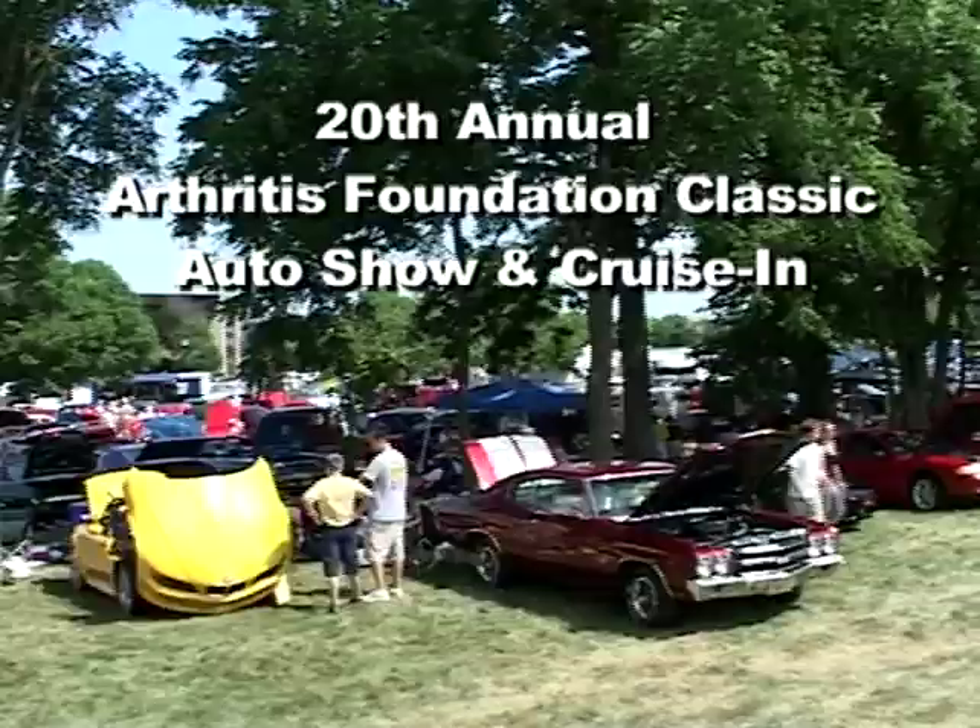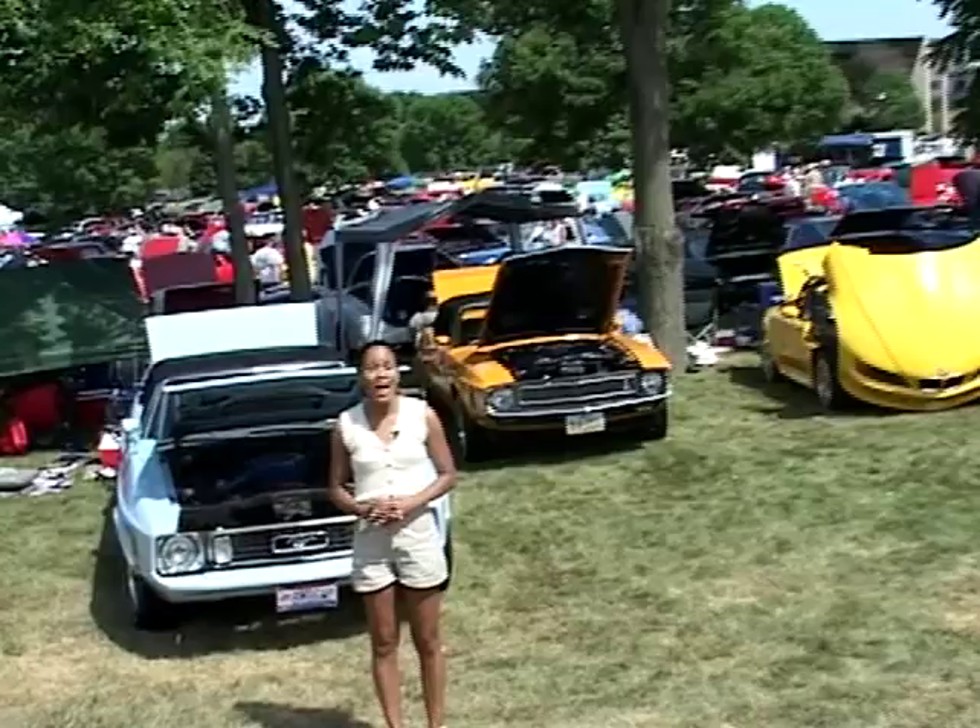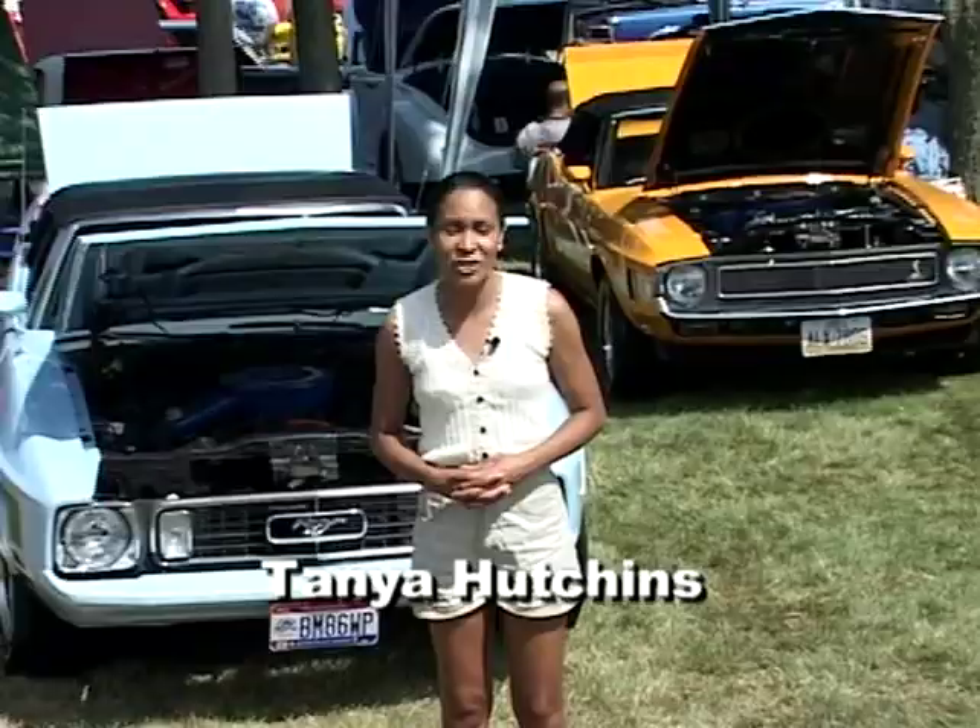Welcome to the 20th Annual Classic Auto Show and Cruise-In in Dublin, Ohio, benefiting the Arthritis Foundation. I'm Tanya Hutchins with Vintage Vehicle Videos. Join me as I mix and mingle with vintage car enthusiasts from all over the country.